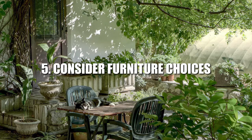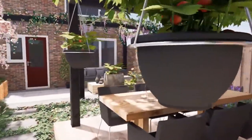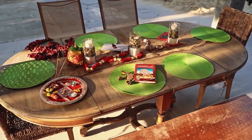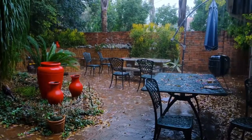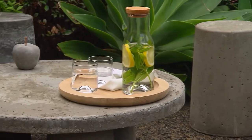5. Consider Furniture Choices. Make sure all your furniture looks at home in the space and isn't too big. If a table looks huge, that will become the focus of the space rather than the beautiful plants and flowers you've lovingly planted around them. Ensure that each item works well with one another and doesn't overpower the space.